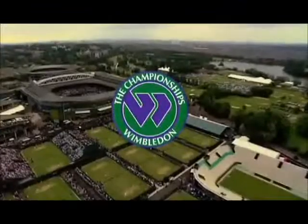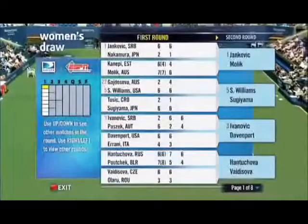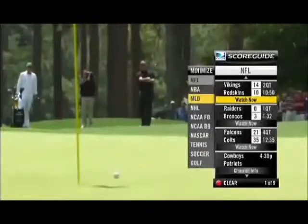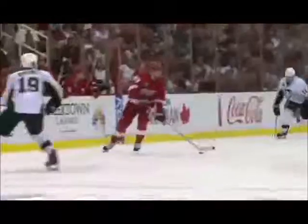Grand Slam tennis events from around the world, such as Wimbledon and the U.S. Open, engage viewers with more channels and a host of interactive features. ScoreGuide keeps fans up to date with current scores from football to golf 24/7, and the ability to tune directly to a particular game in progress.